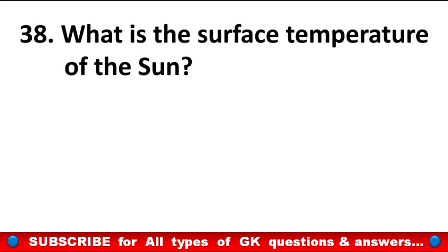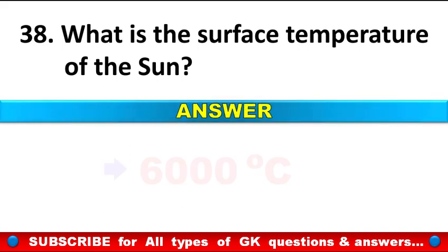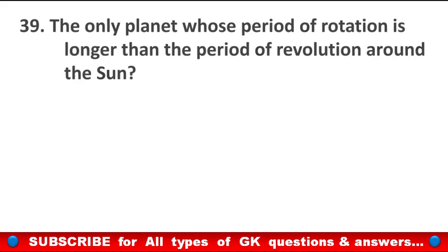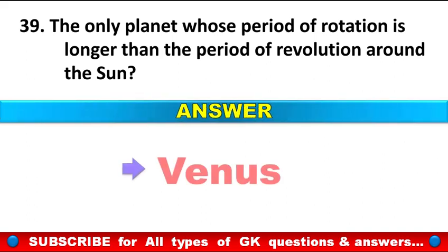What is the surface temperature of the Sun? Answer: 6,000 degrees Celsius. The only planet whose period of rotation is longer than the period of revolution around the Sun is? Answer: Venus.